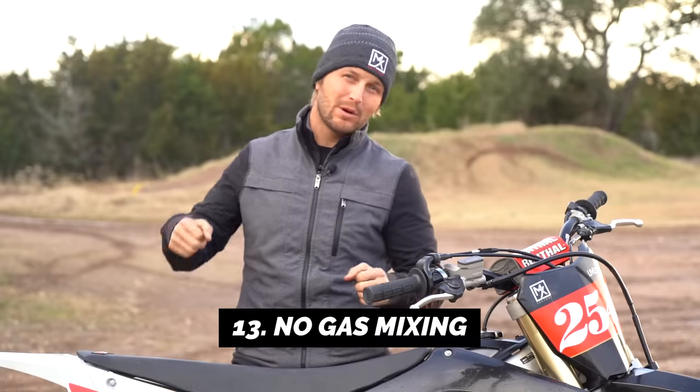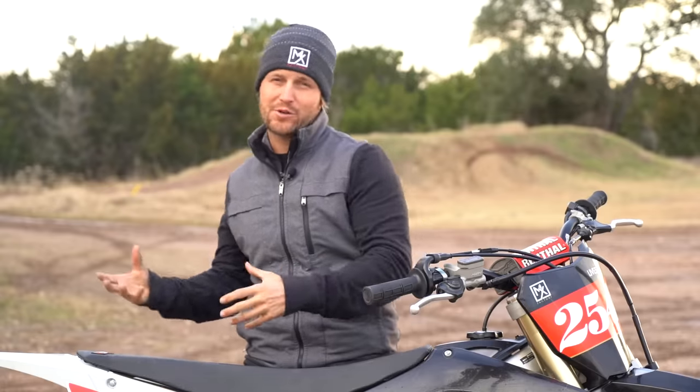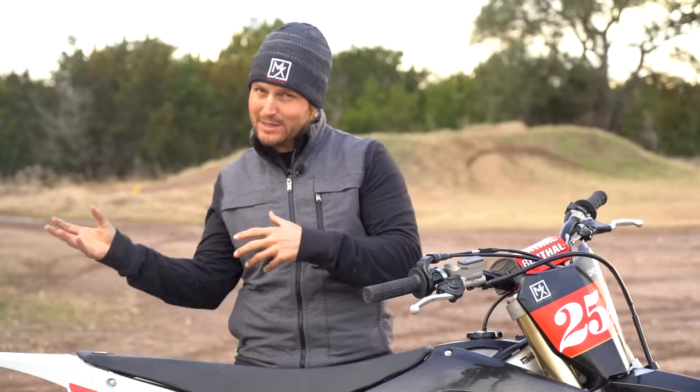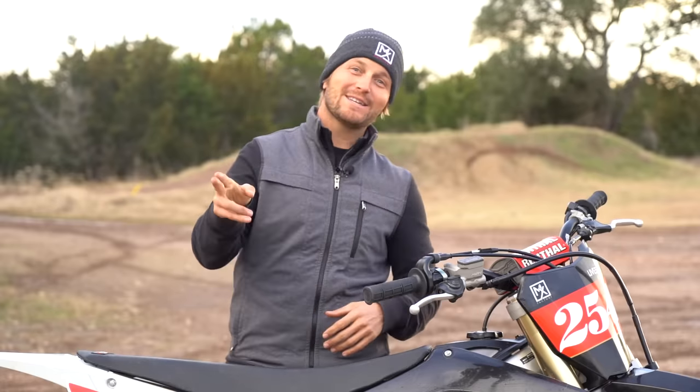Number thirteen — our final point — you don't have to mix the gas. You just pour in pump gas and go. It's actually kind of nice: you don't have to figure out where your two-stroke oil is, whether you've mixed it or not, or risk blowing up your bike if you forget. Just dump the gas and go fast.